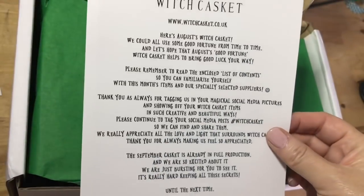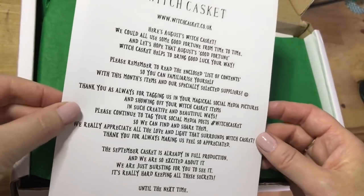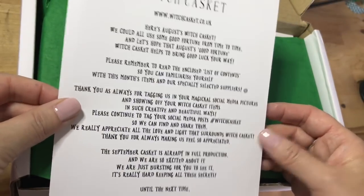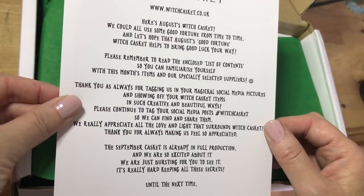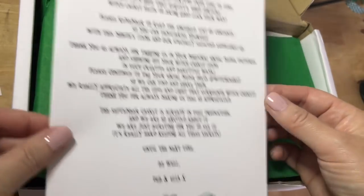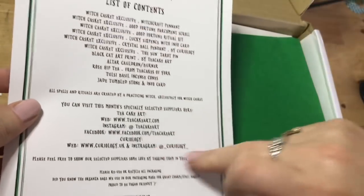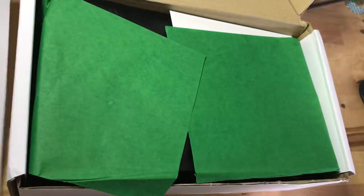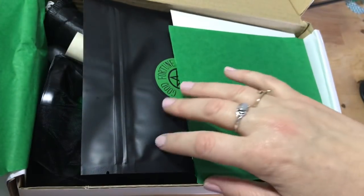Let's have a quick little look at the information. Witch Casket — here's August Witch Casket. We could all use some good fortune from time to time, and let's hope that the August good fortune Witch Casket helps to bring good luck your way. It tells you about remembering to read all this stuff because it gives you a full list of contents, but let's dive in and have a look at what's in here.